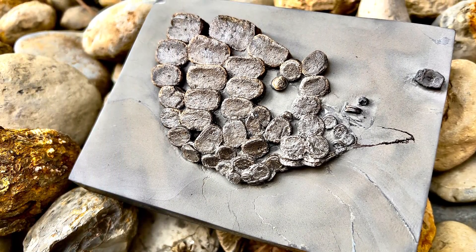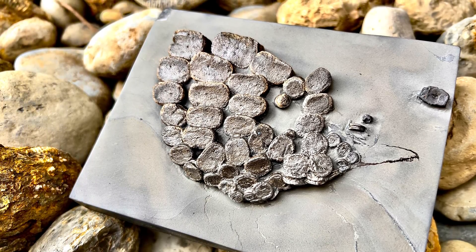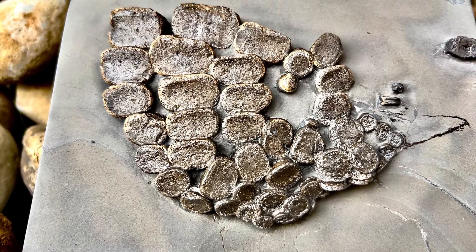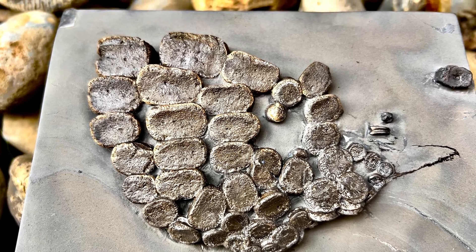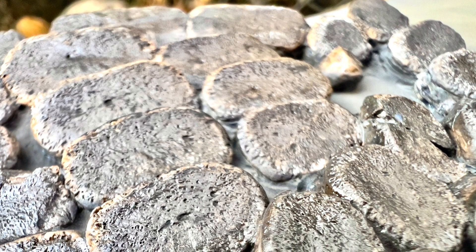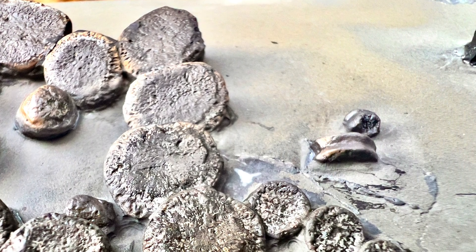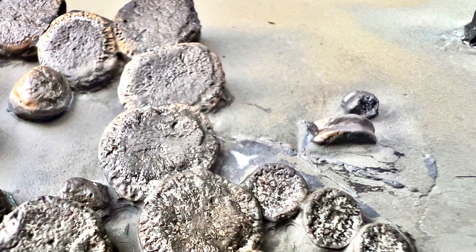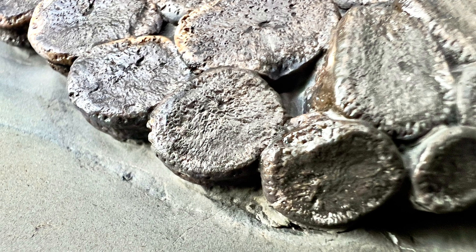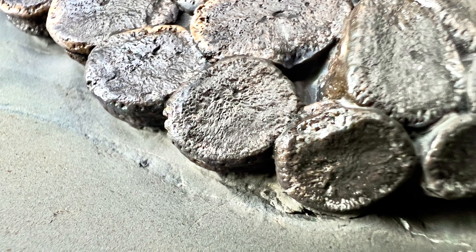What a stunning piece. Here are a few photos of some close-ups of the paddle. Thank you to everyone so far who's been supporting us, our channel, and the work that we do on the fossils - we really appreciate it. I hope you've enjoyed this episode. Thank you for watching and we'll see you in the next one.